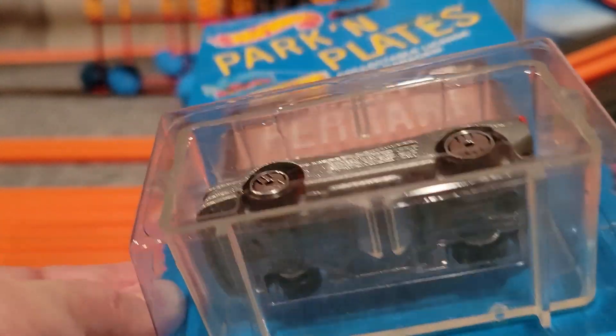Next up we've got the Z28 Camaro — orange paint job with some purple on it. It's got some really nice looking wheels; that back wheel looks great. Can't see the interior on this one — it's got tinted black windows. You can see the front here. Metal on metal car, and there's the back side of it. Beautiful Camaro.